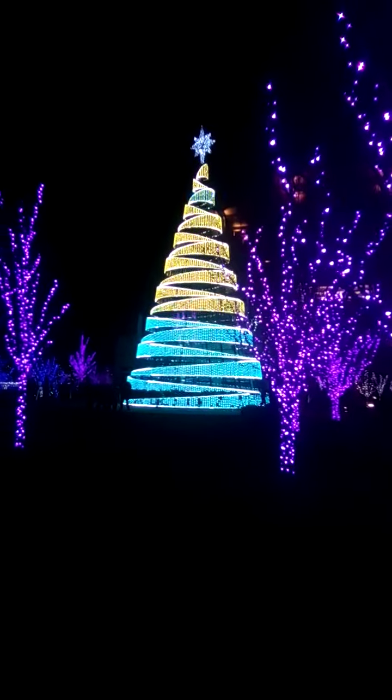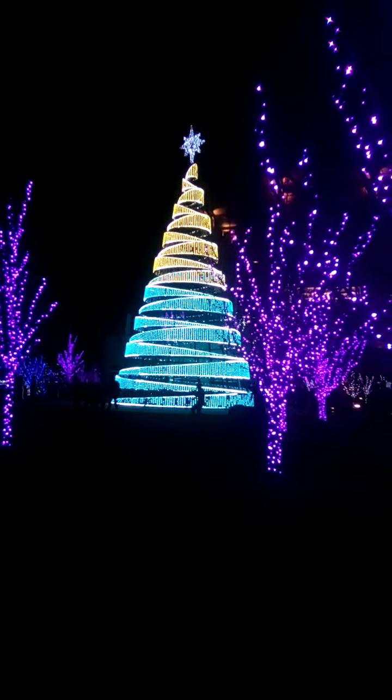Here we are approaching the big Christmas tree. Well, Rachel, you're right — it is changing colors, isn't it? Because it was blue a minute ago. And now it's changing again. It is. That's beautiful.